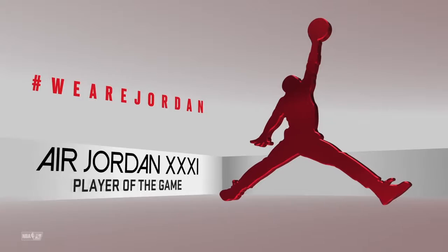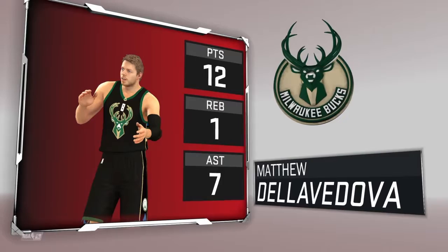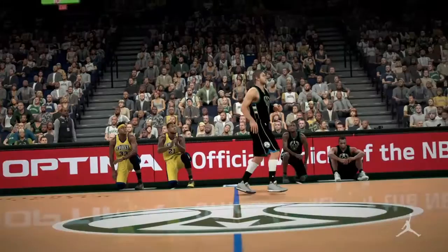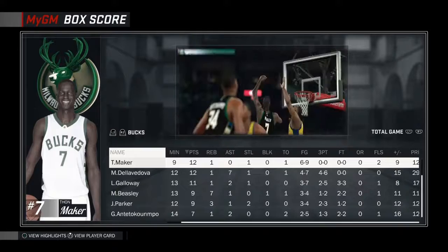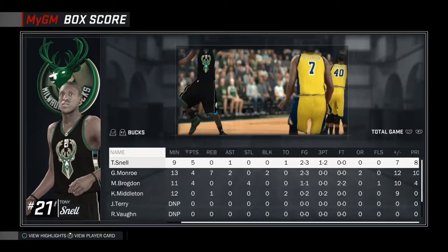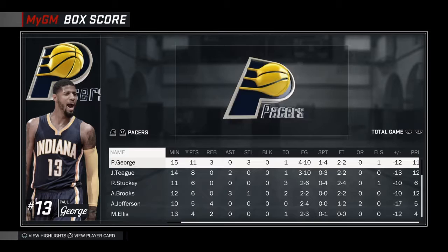56-79, Bucks win, and they move to 4-1. Player of the game, coming off the bench — Matthew Deladova, 12 points, 1 rebound, 7 assists. This was really interesting as we took him off the starting lineup and put him on the bench — I think that really helped us, as it allowed the bench to get more points with Deladova since there are good passers on that bench, so it was able to give him more shots that he was able to take. Don Maker with 12 points, Deladova with 12, Galloway with 11 — both point guards made their case.